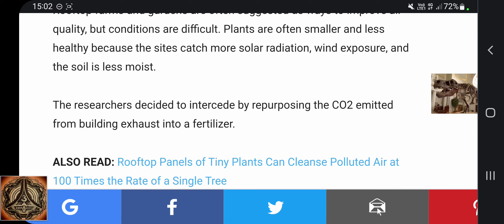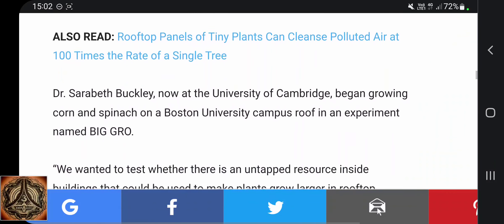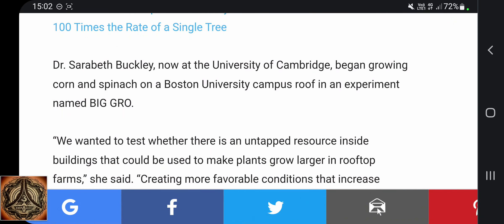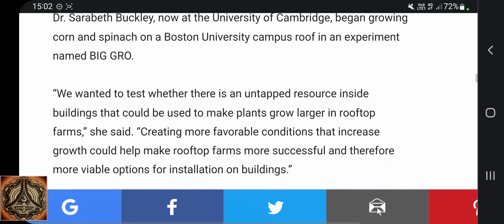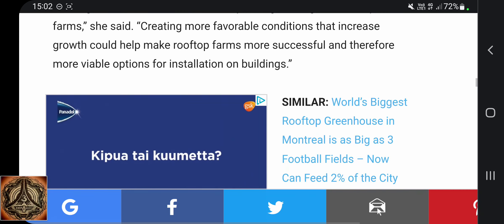The researchers decided to intercede by repurposing the CO2 emitted from building exhaust into a fertilizer. Dr. Sarah Beth Buckley, now at the University of Cambridge, began growing corn and spinach on the Boston University campus roof in an experiment named Big Grow. She said: "We wanted to test whether there is an untapped resource inside buildings that could be used to make plants grow larger in rooftop farms. Creating more favorable conditions that increase growth could help make rooftop farms more successful and therefore more viable options for installation on buildings."